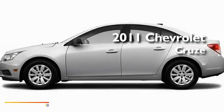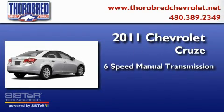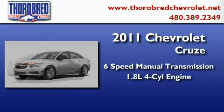This is a brand new 2011 Chevrolet Cruze. This car has a manual transmission and an in-line four-cylinder engine.